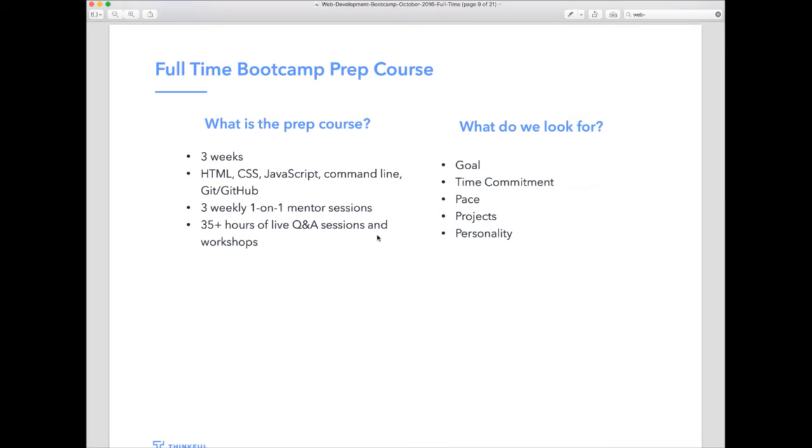So how do you know whether this program is the right fit, and how do we know whether you can keep up with the pace? We've designed a three-week prep course for exactly that — to help you determine whether online learning makes sense, and for us to determine whether you can keep up with the rigorous pace of the bootcamp. We'll drop a link in the chat for you to enroll for free. This is only for those interested in the full-time bootcamp — the next cohort starts October 31st, and another one on November 28th.